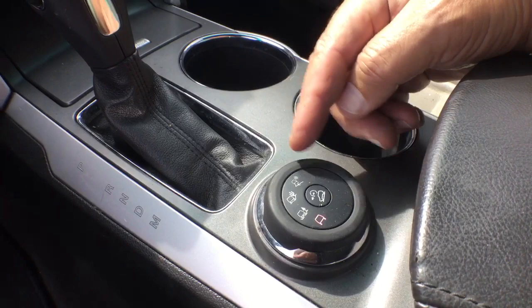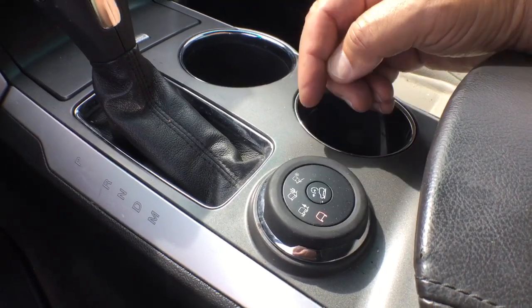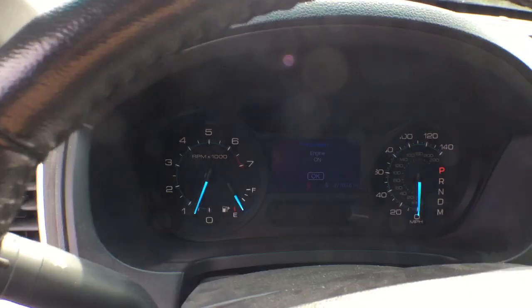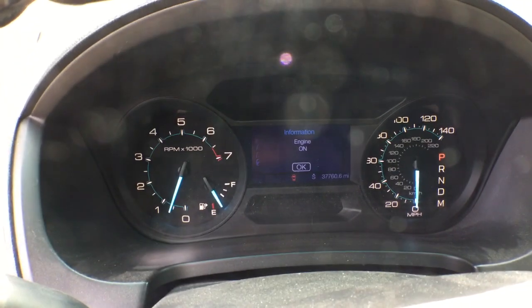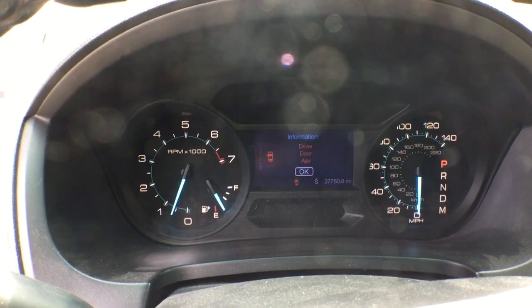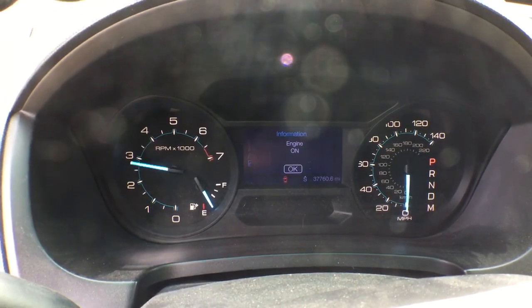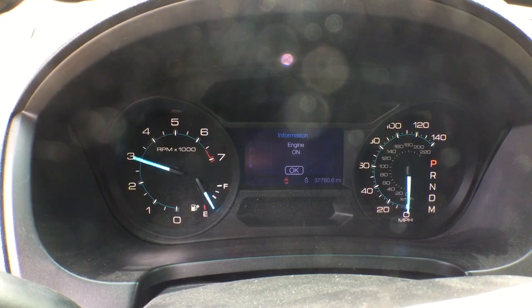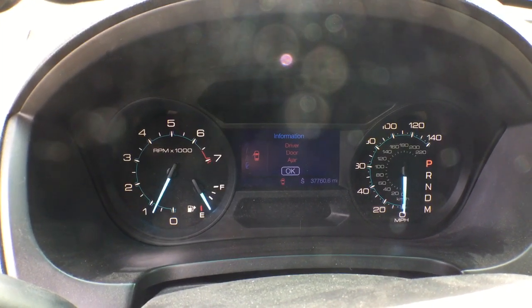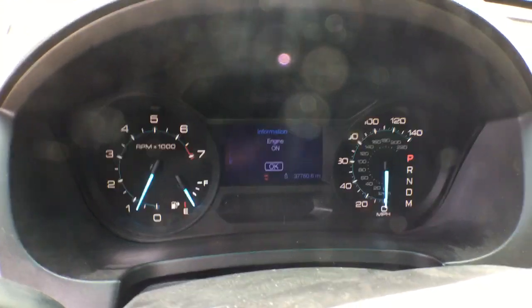Here's the knob that controls the transmission — uphill, downhill, desert, snow — you name it. It's got only 37,000 original miles. Let me rev it up so you can hear. The AC blows cold. Motor is good, running nice and smooth — 37,000 original miles.